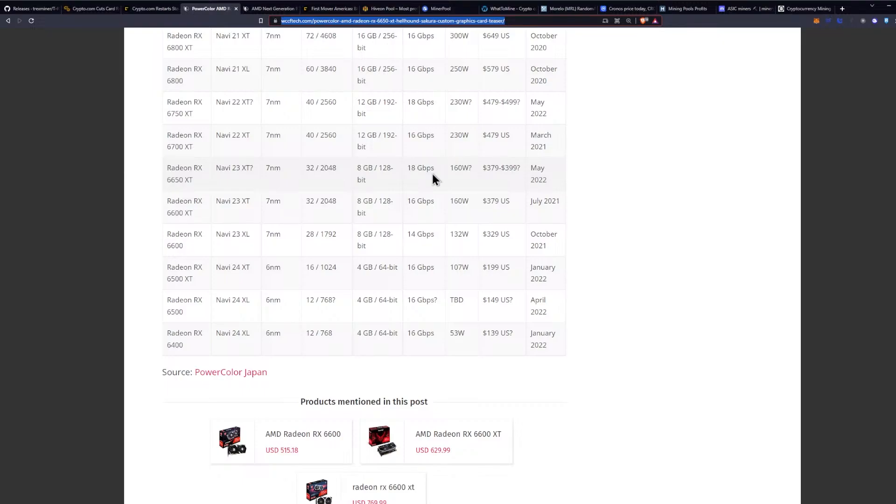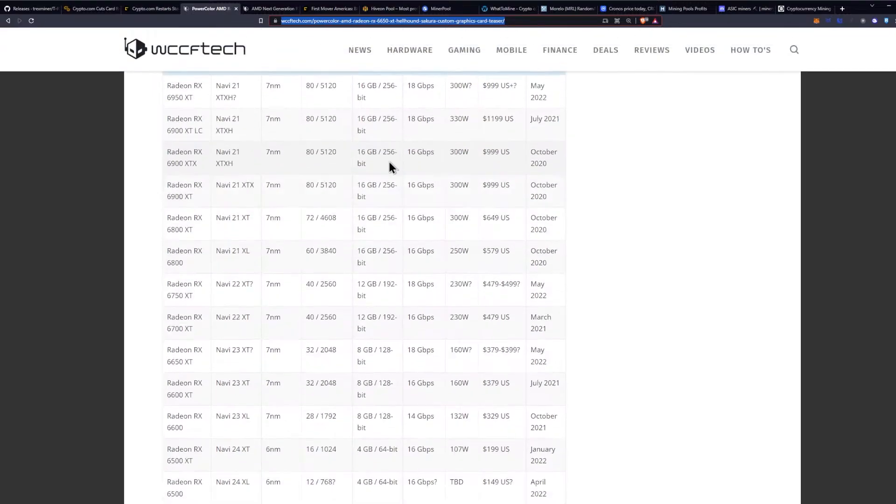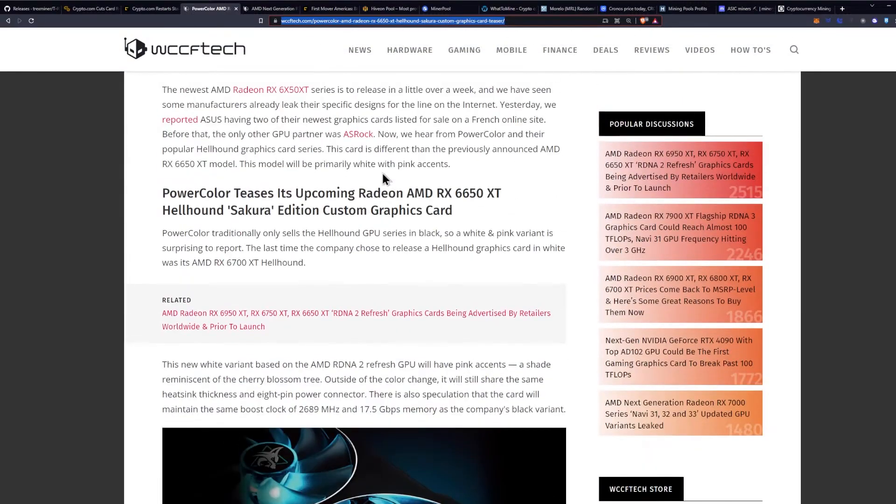The projected price is being reported between $379 and $399, which may not make this as good a deal as picking up the 6600 — you can get those for $329 and they'll do about 30 megahash per second after overclocking. But time will tell at the release. We're just getting more information on the 6X50 XT, basically the RDNA 2 refresh line.